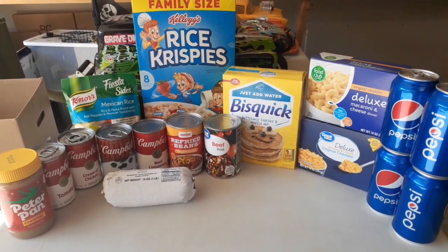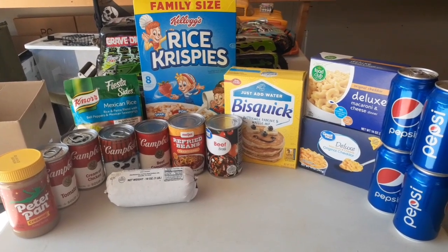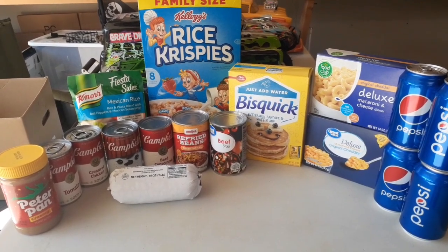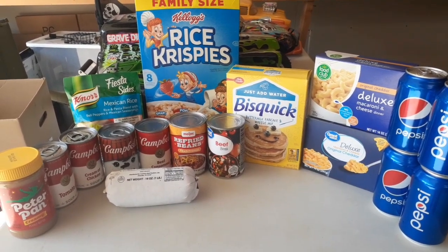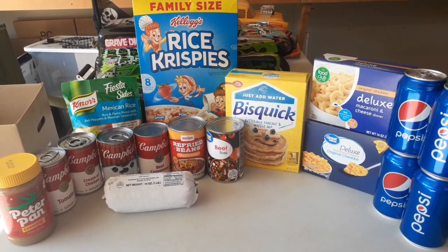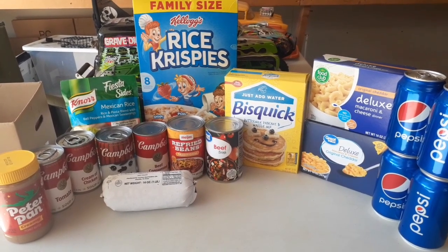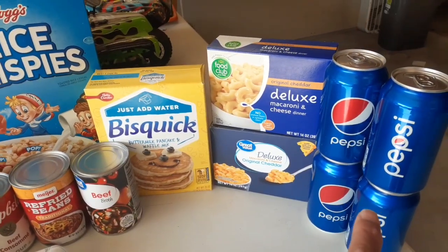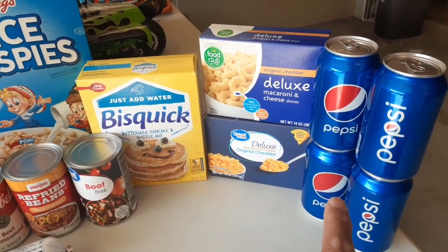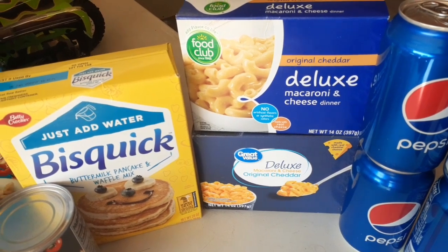I just got back from the morning food pantry, so here is what we received today. A reminder to those that are new — this is a walk-in so we choose what we want, so everything you see is something we will use. We got four cans of soda, some Pepsi, and then two boxes of mac and cheese with the squeezable cheese.